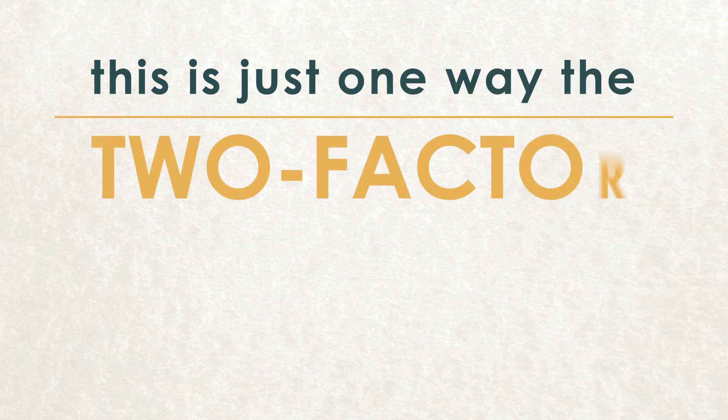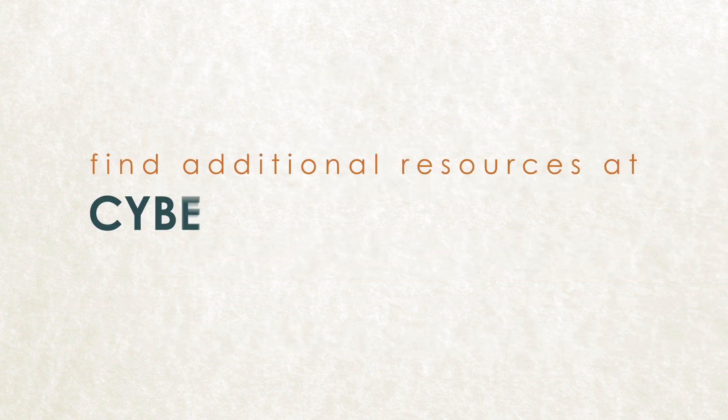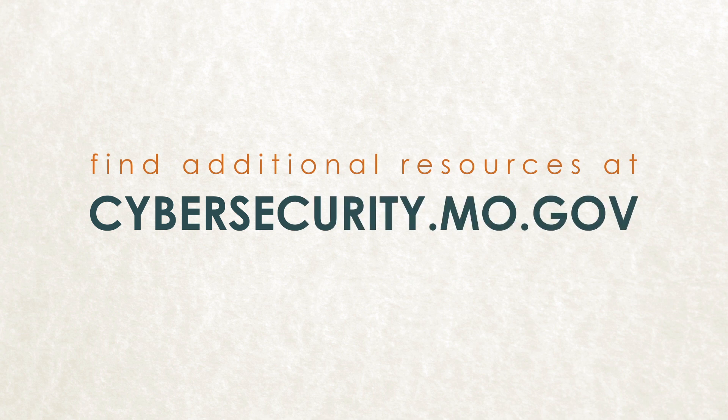This is just one way the two-factor authentication system can look. We've got some other examples and have put together some additional resources at cybersecurity.mo.gov to help you set up a stronger login system and keep your personal information private.